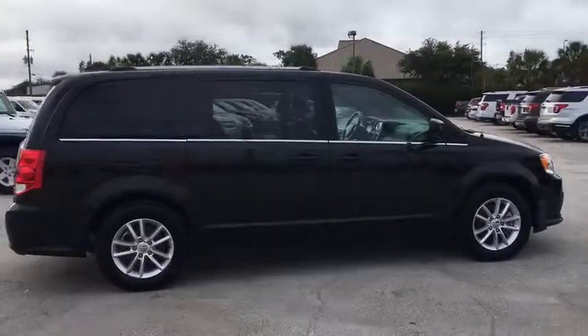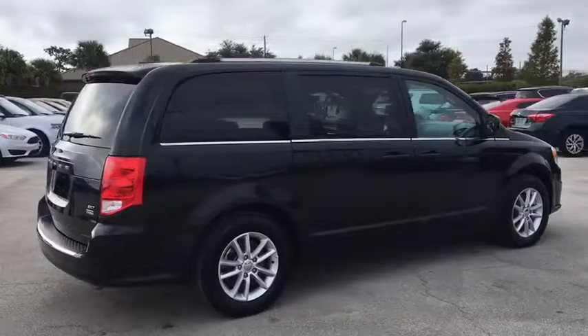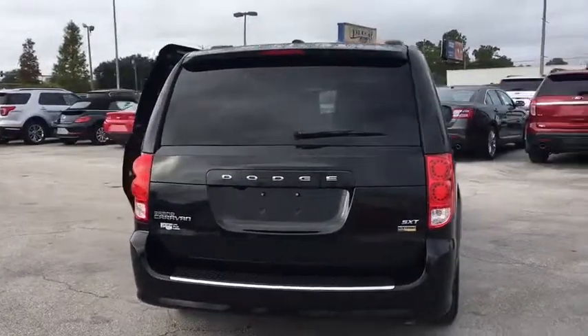Its vast interior is widely praised, with an innovative seating arrangement, versatile cargo storage, and enough entertainment features to keep the kids entertained on road trips. This vehicle has less than 30,000 miles.